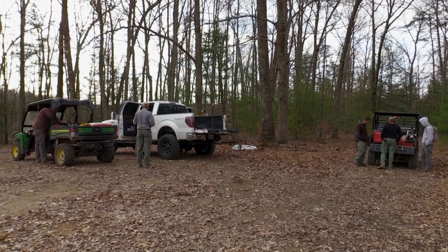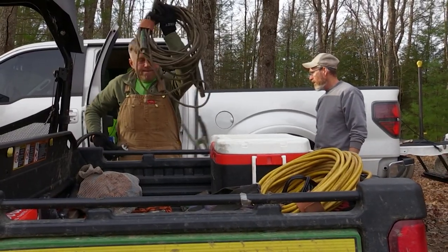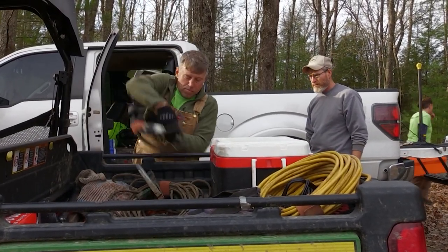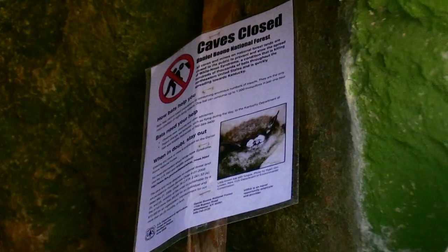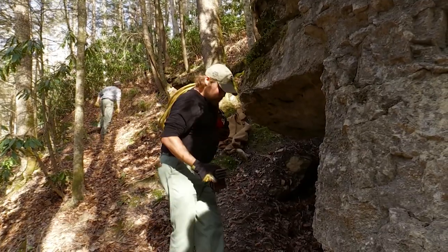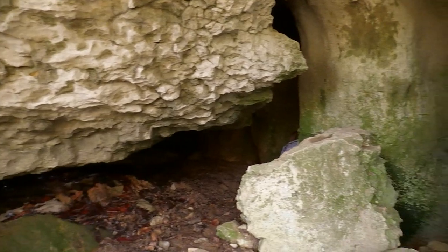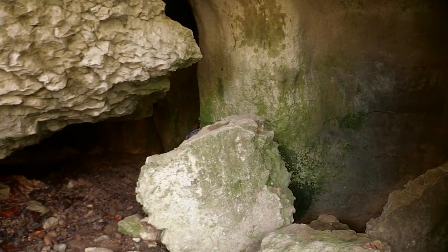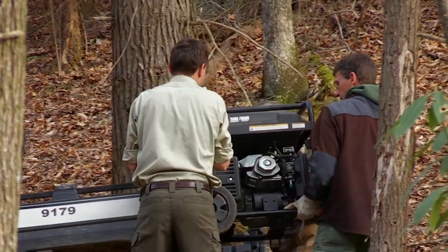The biologists here at Kentucky Fish and Wildlife spend a lot of time managing Virginia big-eared bats. As part of our project, we discovered a new — or at least newly known to us — maternity site for the species. It's a pretty sizable site. It holds maybe a little bit over 10% of all the Virginia big-eared bats we know of in the state.